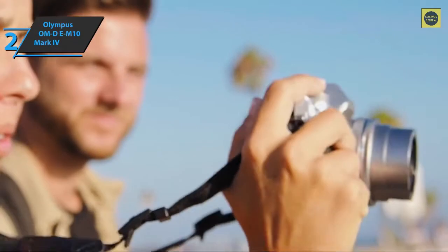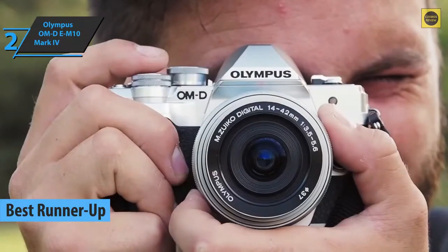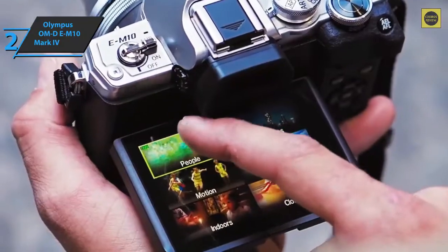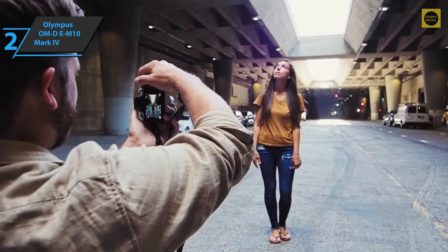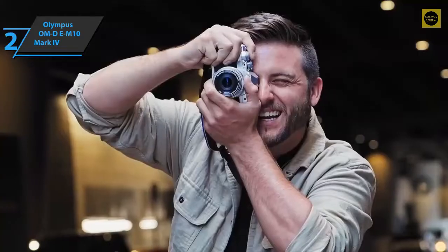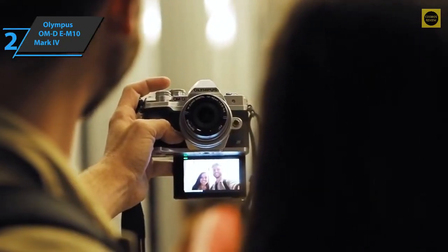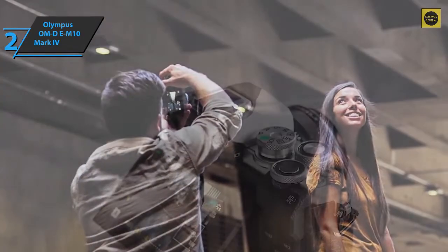Up next is the Olympus OM-D E-M10 Mark IV, the runner-up best travel camera on the market in 2022. Despite its complex name, this Olympus model is a simple and compact beginner's mirrorless camera. If you're a beginner or a passionate photographer looking for a compact body that constantly takes interesting photos, this camera should be on your list. The EM10 Mark IV lacks some advanced features such as phase detection autofocus, 4K 60p video, and microphone/headphone inputs.